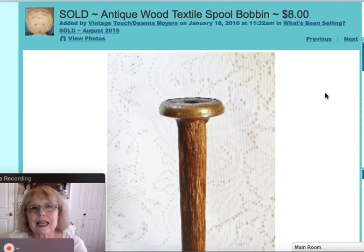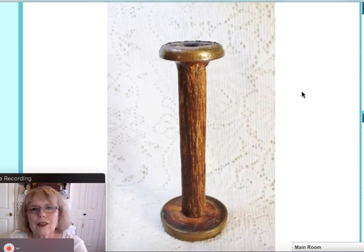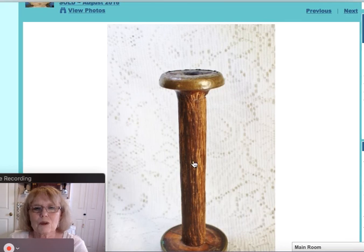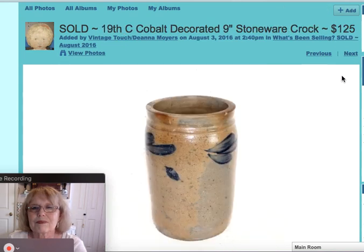The next piece is an antique textile mill wood bobbin or spool. This one had the nice brass edges. I actually sold a couple of these — this featured one was very rustic and rough, and sold for $8. I also sold this beautiful 19th century cobalt-decorated 9-inch stoneware crock. It was a beautiful piece with its cobalt decoration, very sought after in the primitive world, and this crock sold for $125.